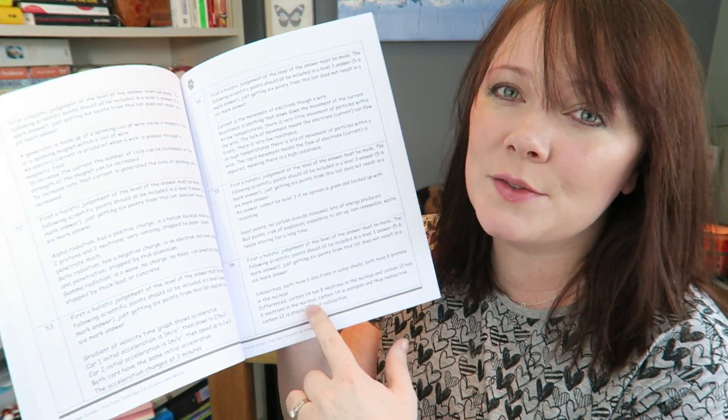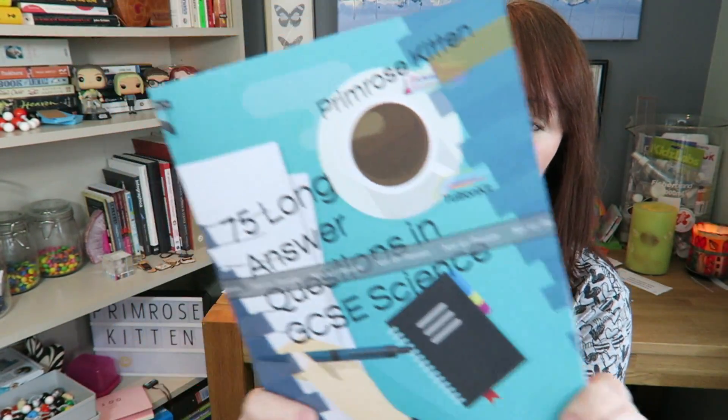And then at the back there is, of course, the mark scheme, taking you through all of the scientific points you need to answer the question. You can go and download this from my website, or you can get Amazon to print it off for you — this is just a sample copy, which is why it has 'not for resale' over the front. It is such a pain formatting books on Amazon.